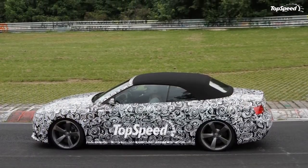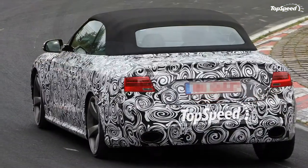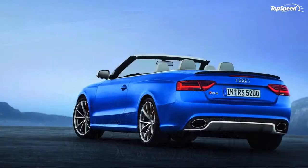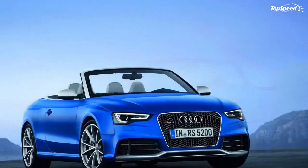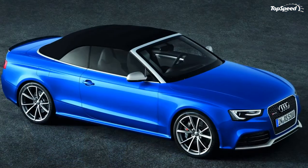We're going to go into all of the specifications and features that Audi has graced us with and give you a full review of what to expect from this new model. Update 5 June 2013: Audi unveiled a new video showing the RS5 Cabriolet in action through the impressive landscape of Mallorca. Click past the jump to read the full review and see how it stacks up to the competition.